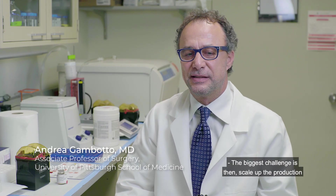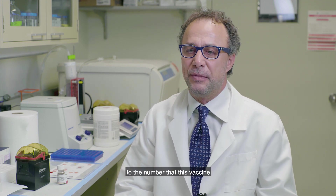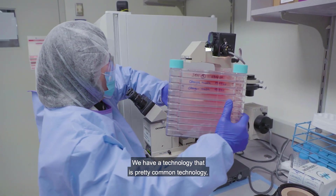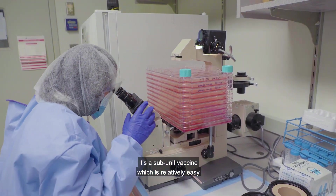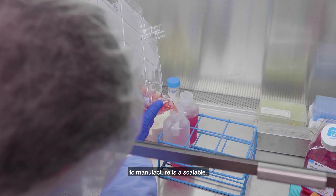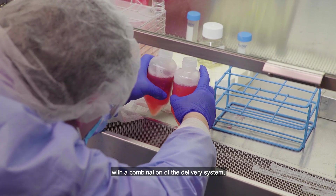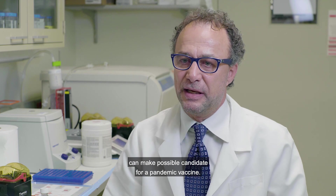The biggest challenge is then scaling up the production to the number that this vaccine is going to be eventually needed. We have a technology that is pretty common — not rocket science — it's a subunit vaccine, which is relatively easy to manufacture and is scalable.